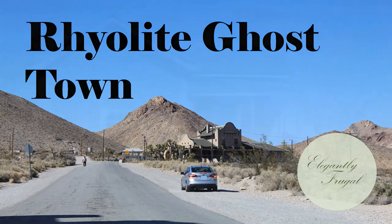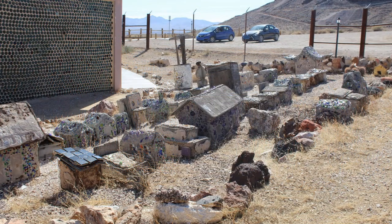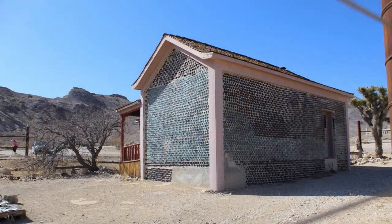Rhyolite started developing as a town in early 1905. Tom Kelly collected approximately 50,000 beer bottles and built a three-room house called the Bottle House for just $2,500.